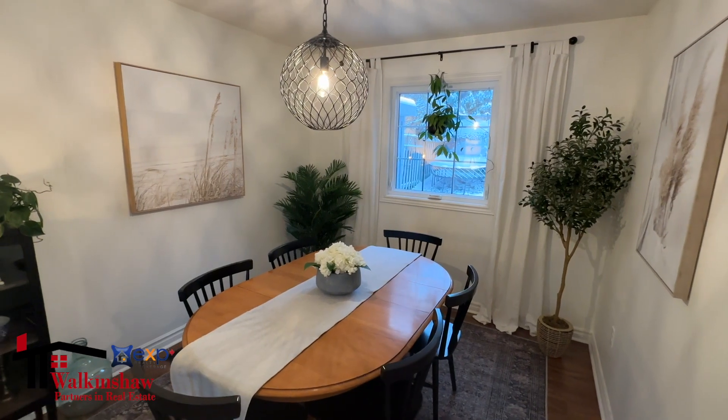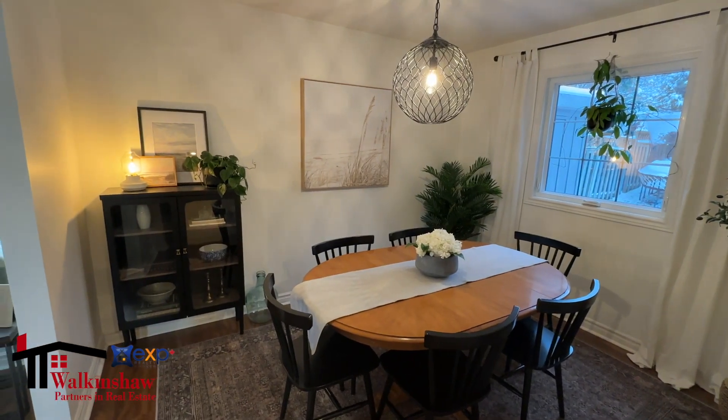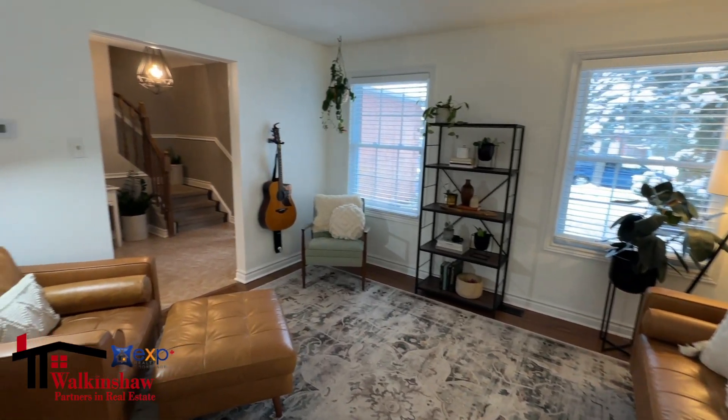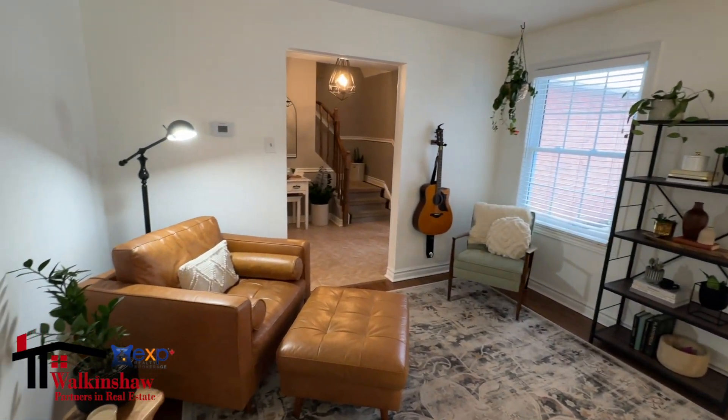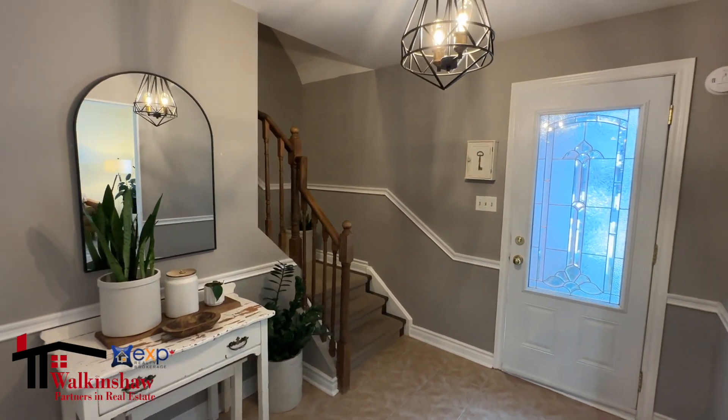Just beyond this room is a formal dining room which has another wide opening that leads into a front living room with a large window that overlooks the front of the home. When you come in the front door, there's also a very spacious foyer.